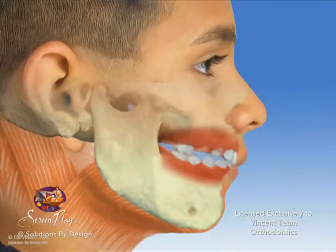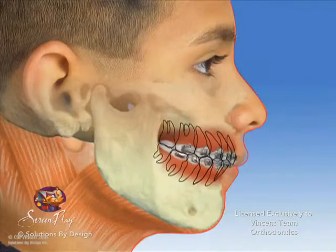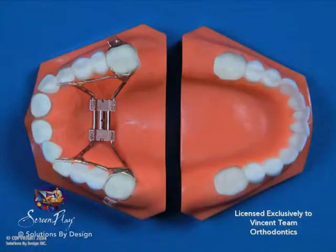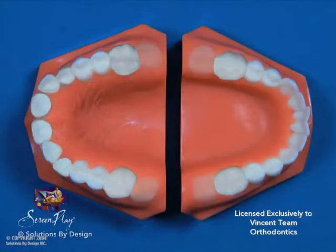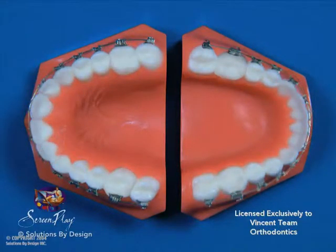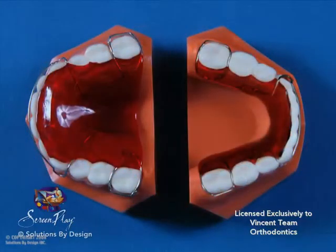Most children will require a second, more comprehensive phase of treatment after they mature in order to create a completely stable, functional, and aesthetic smile. Second phase treatment begins once most of the adult teeth have erupted. This phase usually requires 12 months with braces on all of the teeth. After the second phase of treatment, retainers will be worn in order to hold the teeth in the correct position.